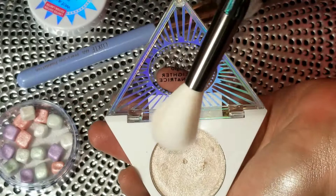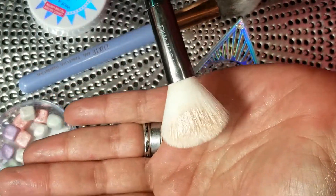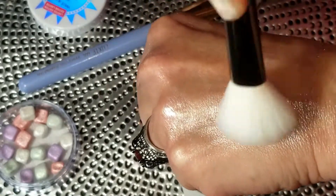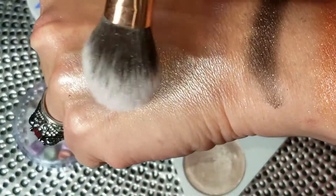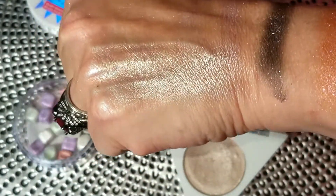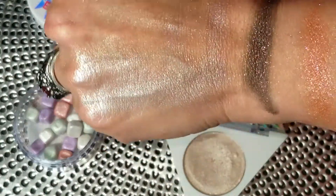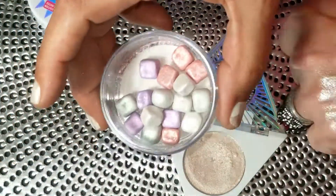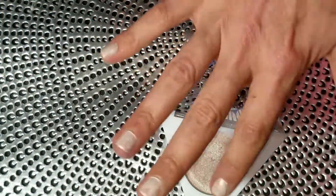I then took some of the little Brightening Rocks and set the Crystal High highlight with them, which amped it up ten notches. Once you set it with the rocks it picks up little bits of pink and green — not overpowering, very wearable. I suggest picking these up together, but if you're only getting one, definitely get Crystal High.